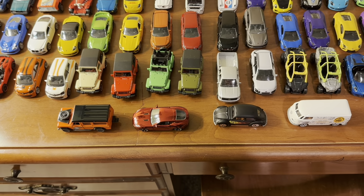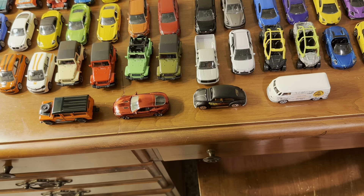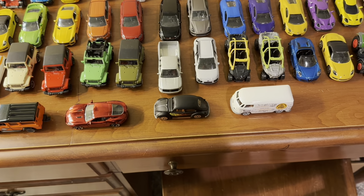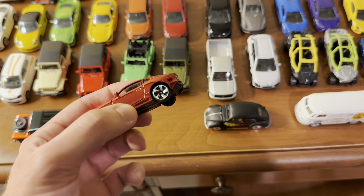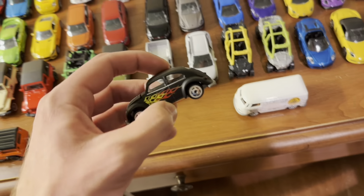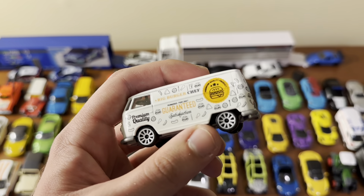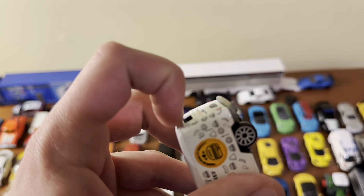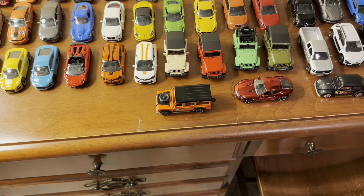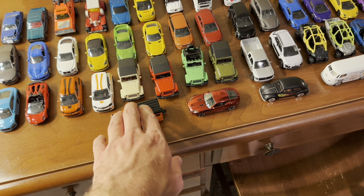Finishing off with four models: three came in that set of 33 as mystery models in little cardboard boxes, and I believe these same three mystery models come in all of the 33-car sets. There's a Jaguar E-type in Spectra Flame Red with really cool wheels, a Volkswagen Beetle in matte black with flames — I love this one — and a Volkswagen van with a burger pattern and a little opening rear door. Then last but not least, a Land Rover Defender in orange with opening doors, opening hood, and rubber tires — I got this from Target.